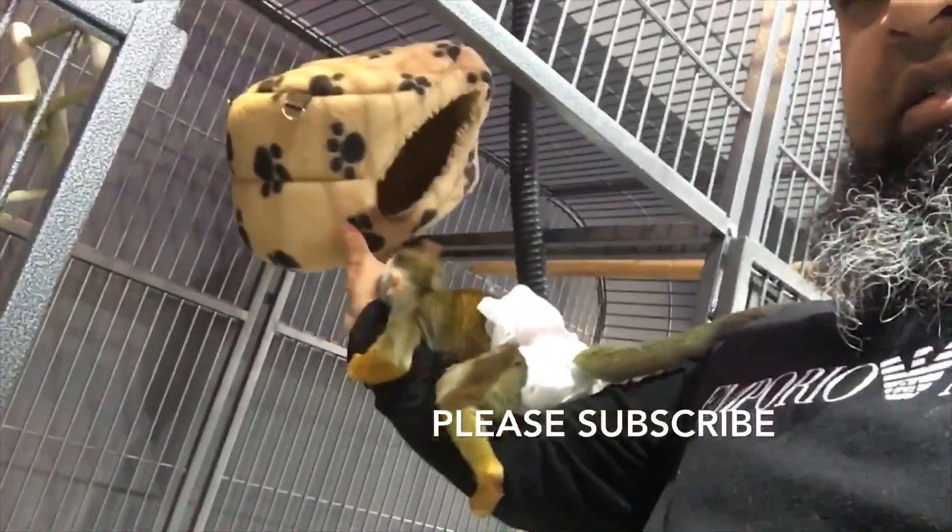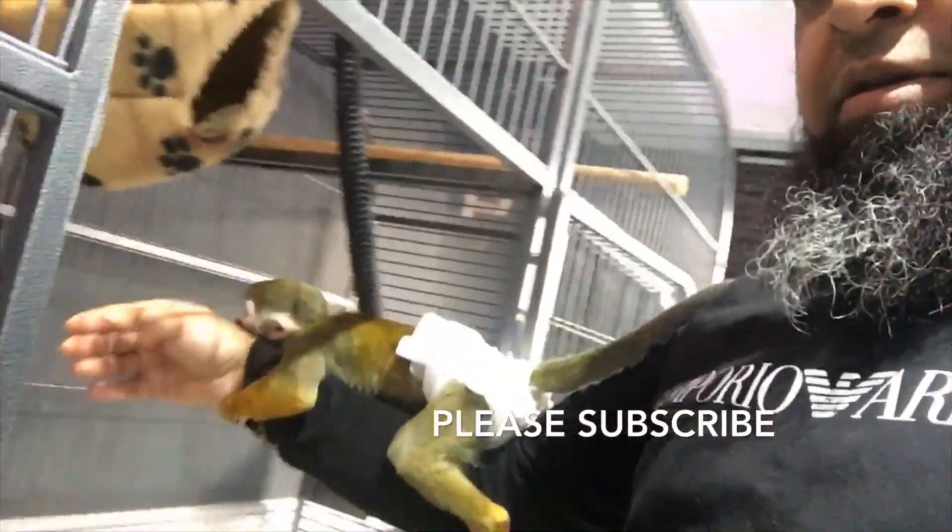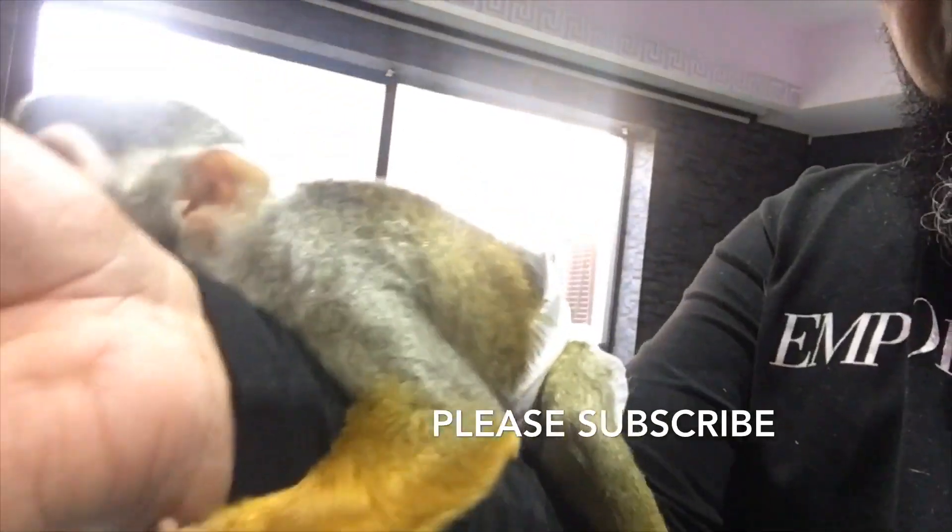Show everybody the little bed he sleeps in. That's his little bed he goes in to sleep in. Say hello! Hello! Get back, Chico.